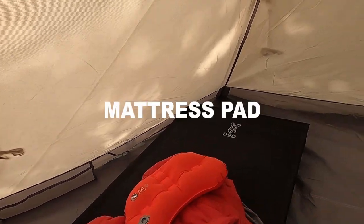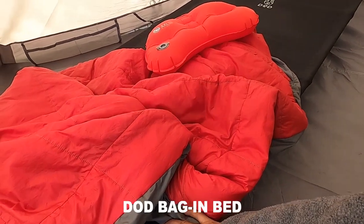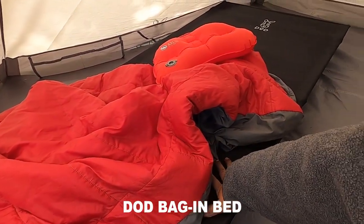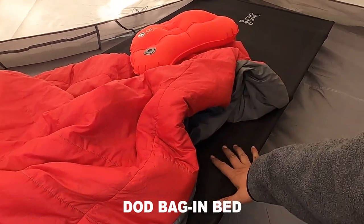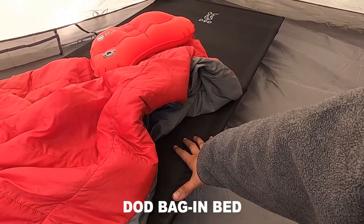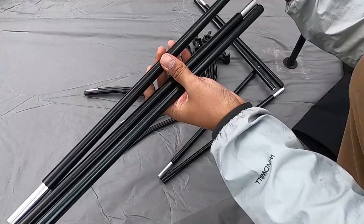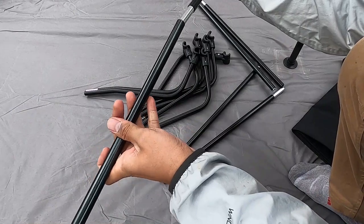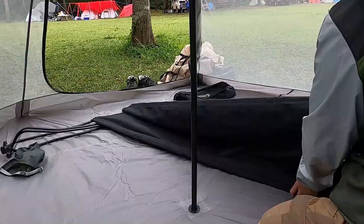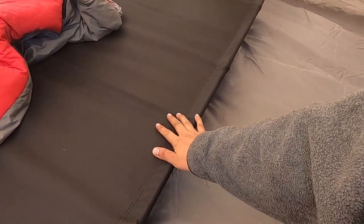Dan ini sleeping pad atau matras yang panjang ini — bener-bener nyaman banget, saya terus-terusnya pasti pakai ini, ganti sleeping pad yang ditiup, karena lebih nyaman. Ya walaupun harus dirakit dulu, tapi saya suka banget pakai ini, bener-bener empuk dan nyaman. Ini dari brand D.O.D. — Back in Bed. Kurang lebih panjangnya 185 cm dan lebar kurang lebih 60 cm.